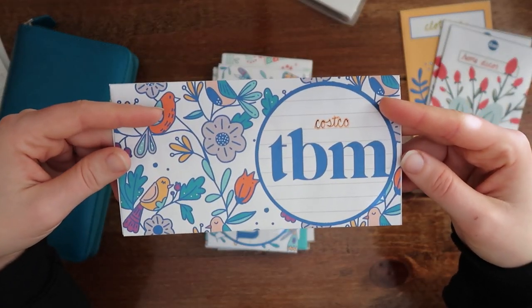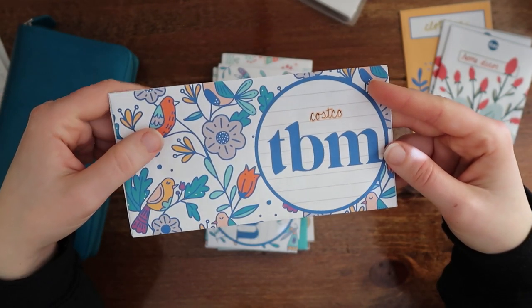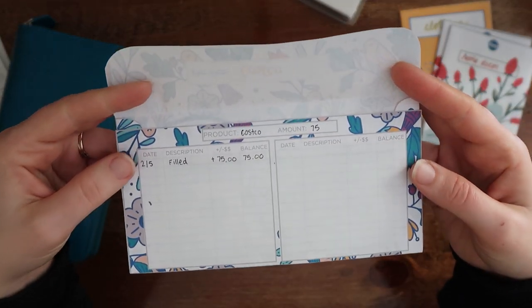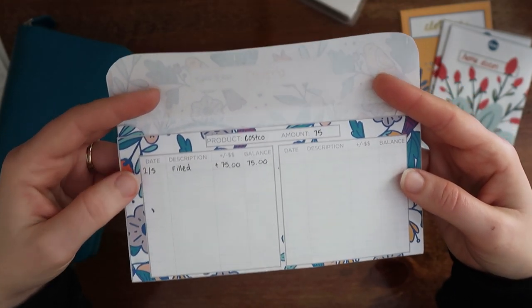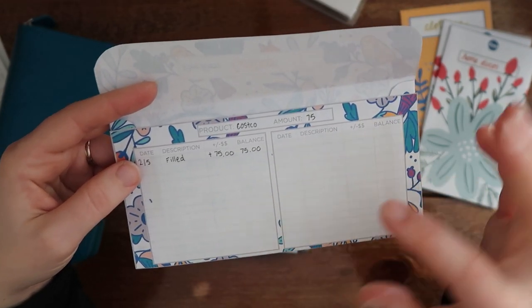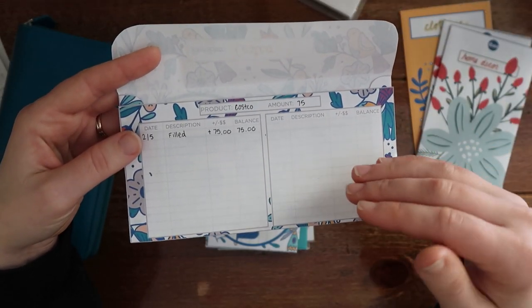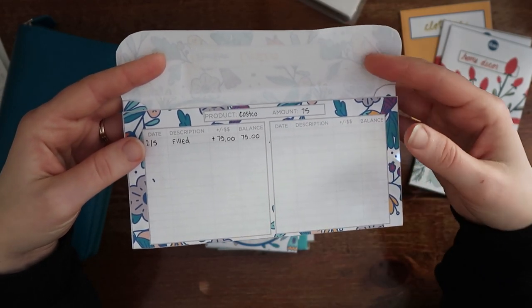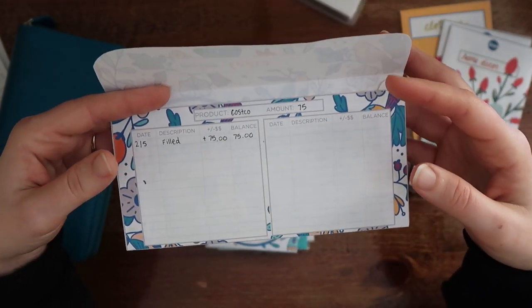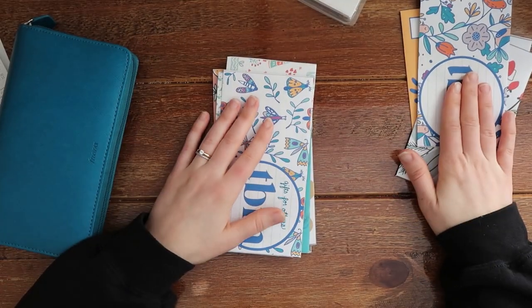Then I have my Costco money — I just got a membership to Costco because I've heard so many people save so much money there, but you do spend a lot when you initially go. So I'm saving $75 a month and I think I'm going to go about every two months. I did save $75 in February and once I fill this for March I'll have $150 to take to Costco. I've never been to Costco so this is going to be my first time — I'm planning on doing a Costco run in March and will probably do a haul for that.